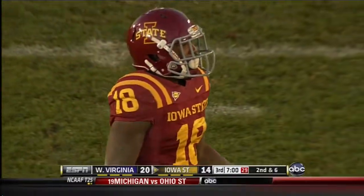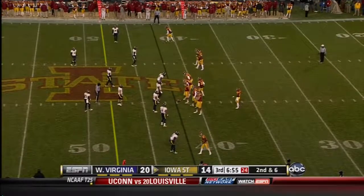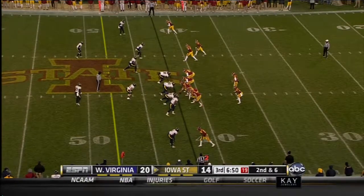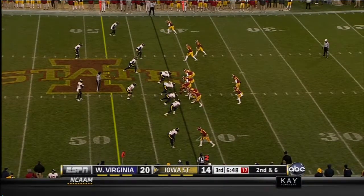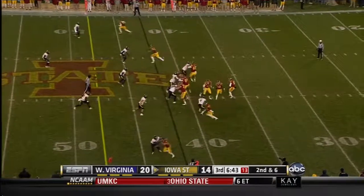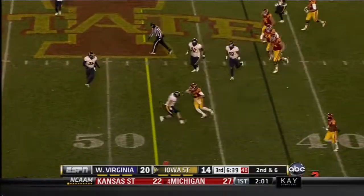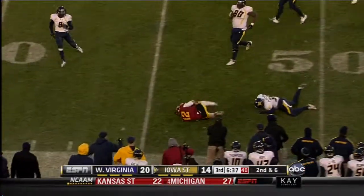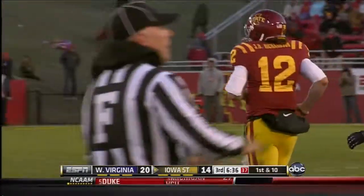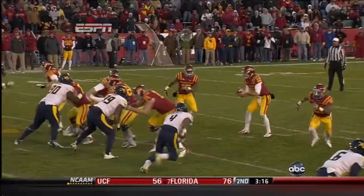Iowa State brings the receiver in motion with Gary. They run outside zone with quarterback Reed, trying to get it to the edge to thin out the defense. The redshirt freshman Richardson takes off again — he's got a little bit of room, made a man miss, and gets into West Virginia territory at the 47-yard line before the tackle by Shaq Petaway. That's a gain of 11. Richardson is the leading rusher today for Iowa State with 84 yards.